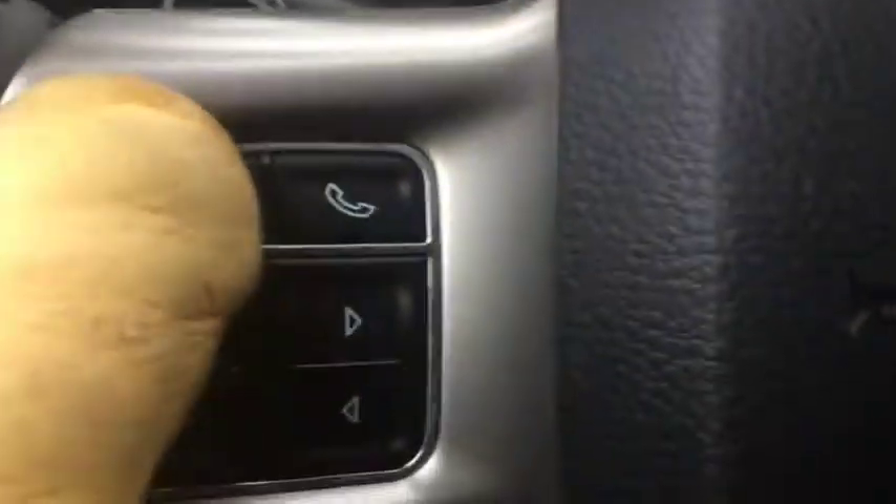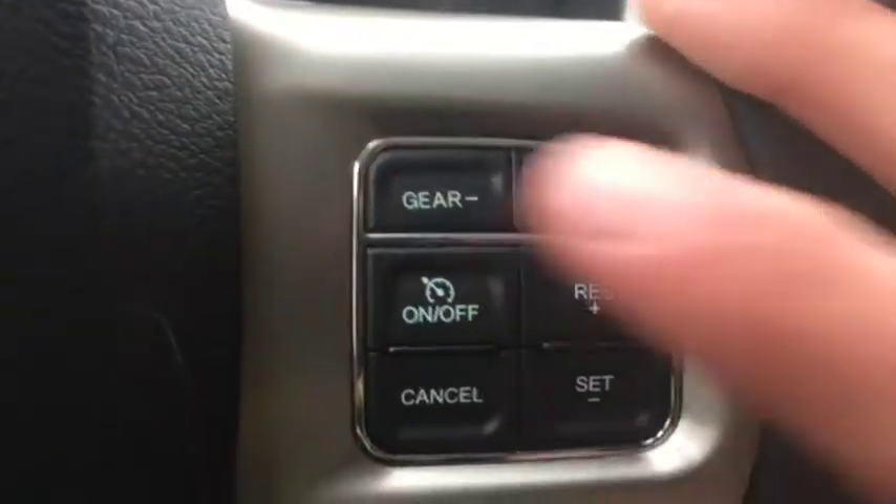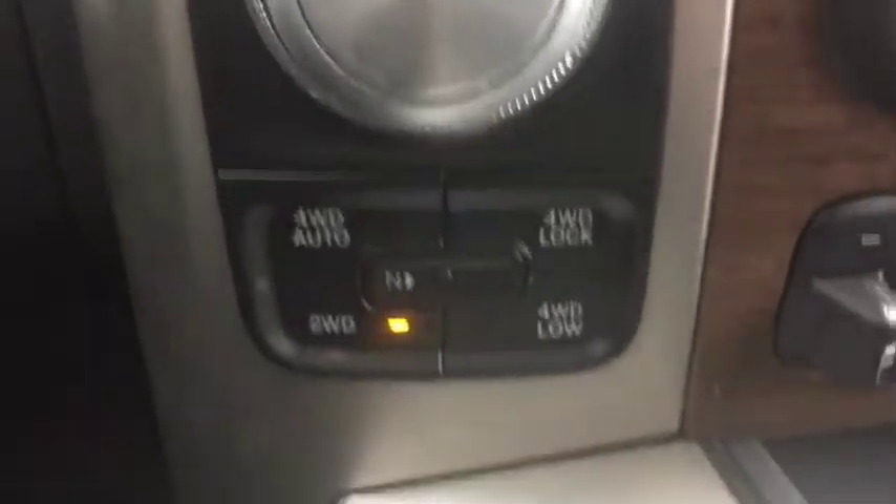Tons of features — you also have voice control and phone controls. On the other side, you have your gear shifters and cruise control. It is push to start. You have the knob gear shifter along with your four wheel drive system.